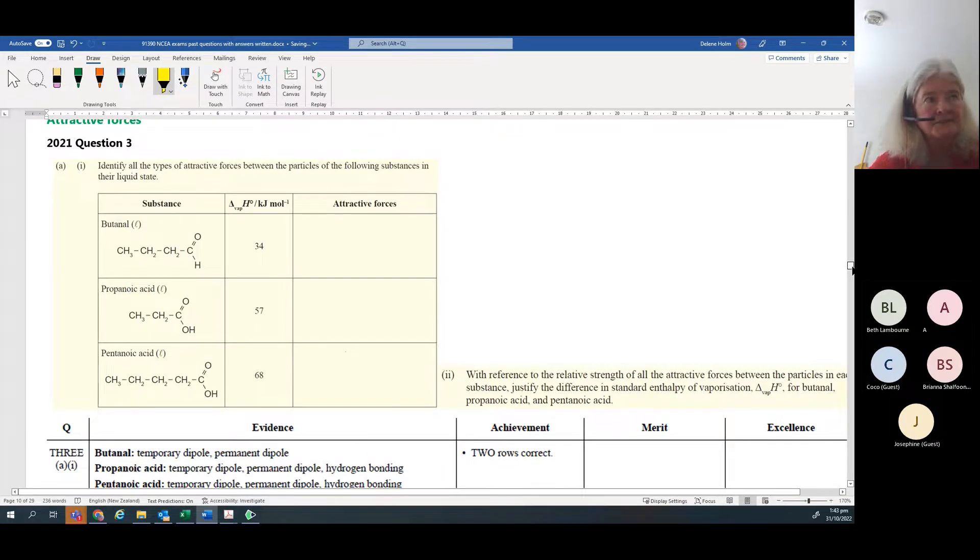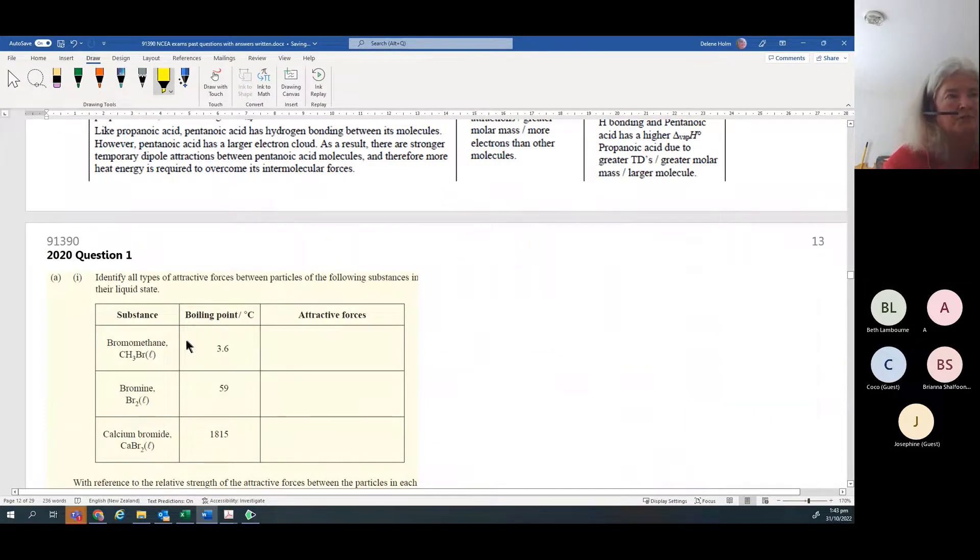Intermolecular forces is another topic guaranteed to come up. They can ask this by giving you the delta H of vaporization or the boiling point - both essentially tell you how much energy is needed to separate all the particles of a species. The smaller the ΔHvap or the lower the boiling point, the less energy is needed. It's really important that you clearly state the three different types of intermolecular forces: temporary dipole, permanent dipole, and hydrogen bonding.